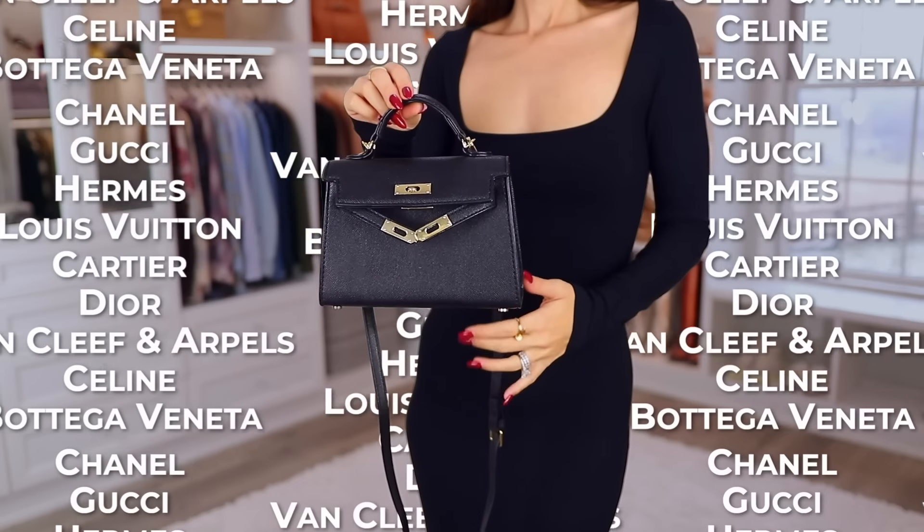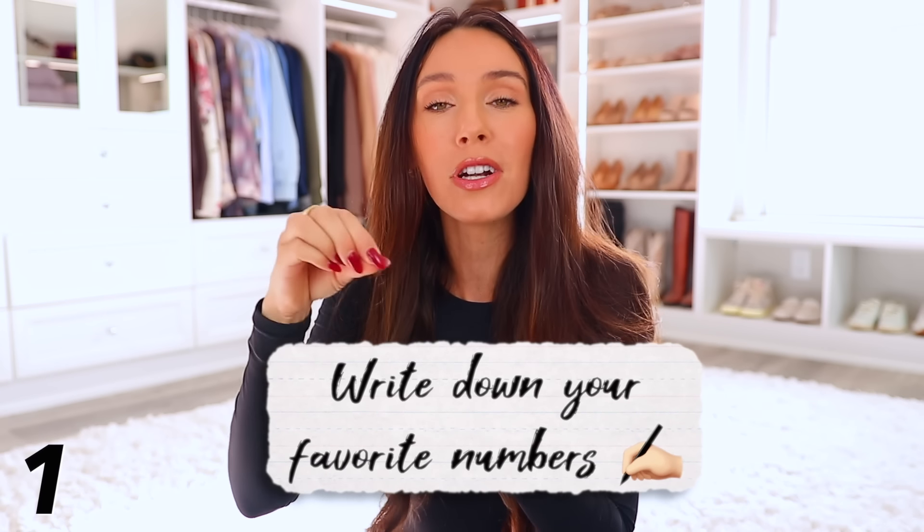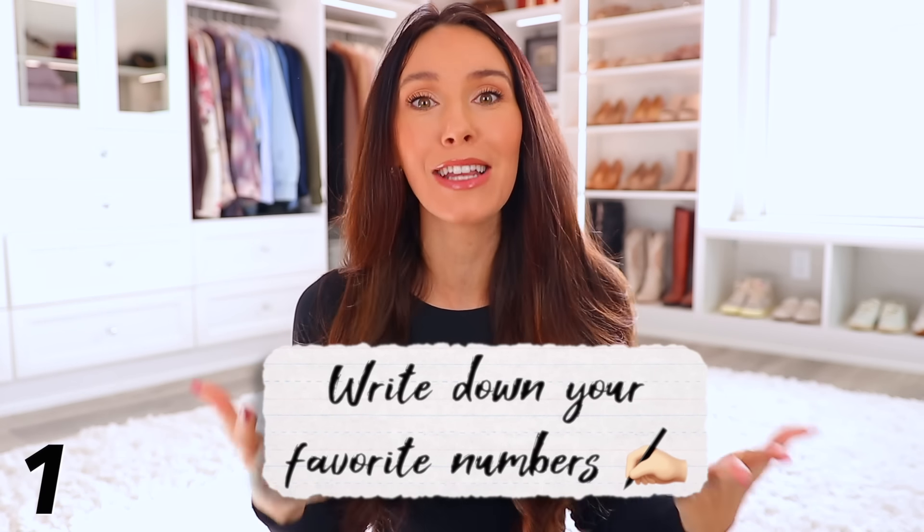We've got 25 designer-inspired items from Amazon — these are so good. I'm sharing pieces inspired by high-end brands like Chanel, Gucci, Hermes, and Louis Vuitton, and also items from brands like Free People, Aloe, Lululemon, and Skims. Everything will be linked in the description box and pinned in the comment section by the number you see on screen, so jot down your favorites.